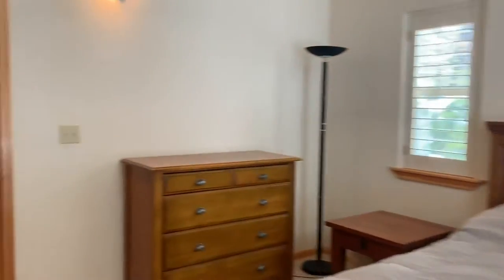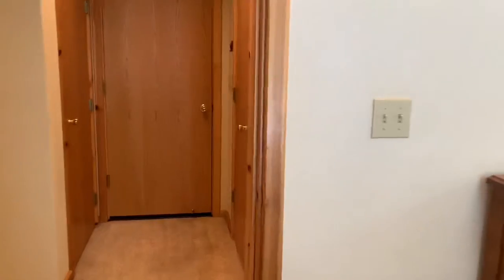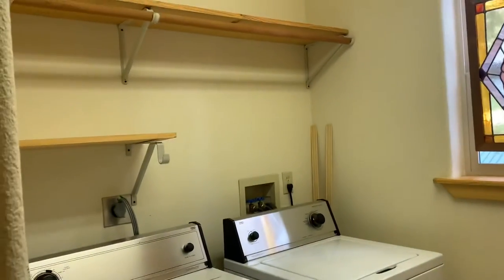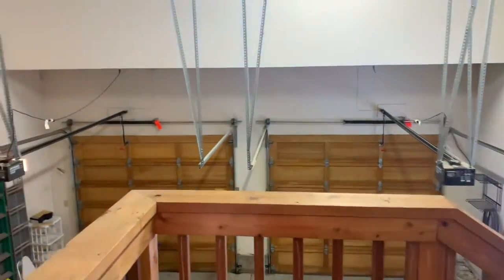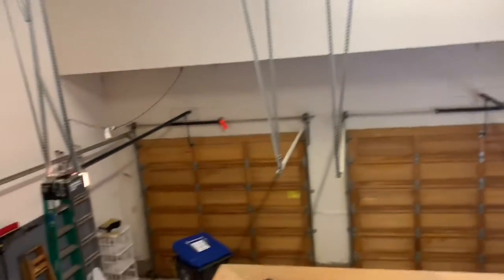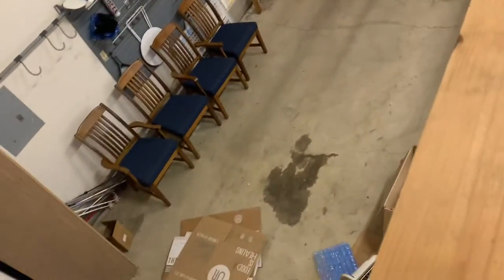There's also a laundry room on this level. And a really great sized garage — super tall. You can see the great ceiling height here, lots of space for storage, and extra long on that side.